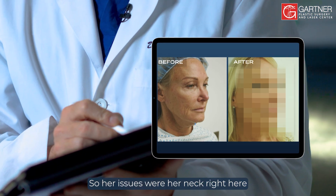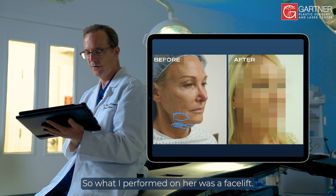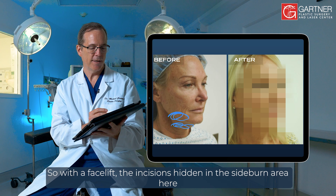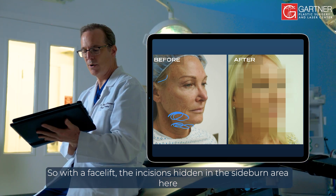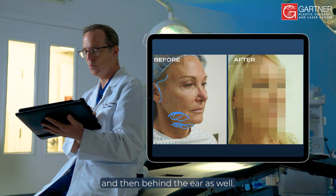Her issues were her neck right here and her jowls in this area right here. What I performed on her was a facelift. With a facelift, the incision is hidden in the sideburn area here, comes in front of the ear here and then behind the ear as well.